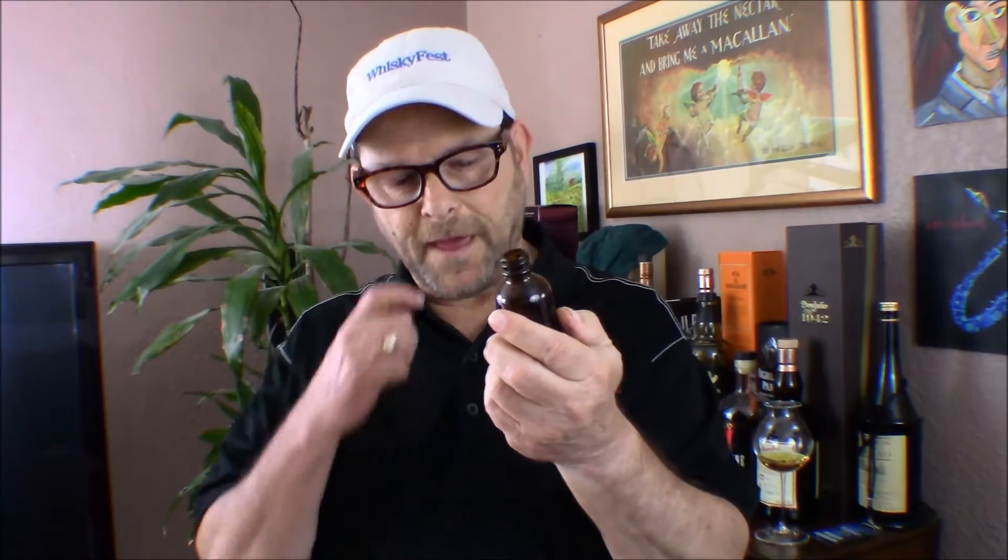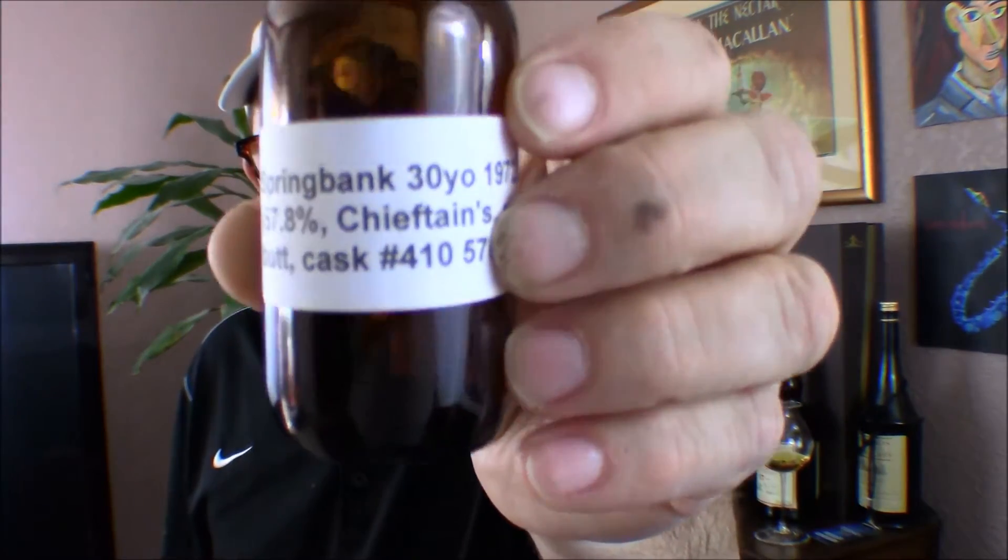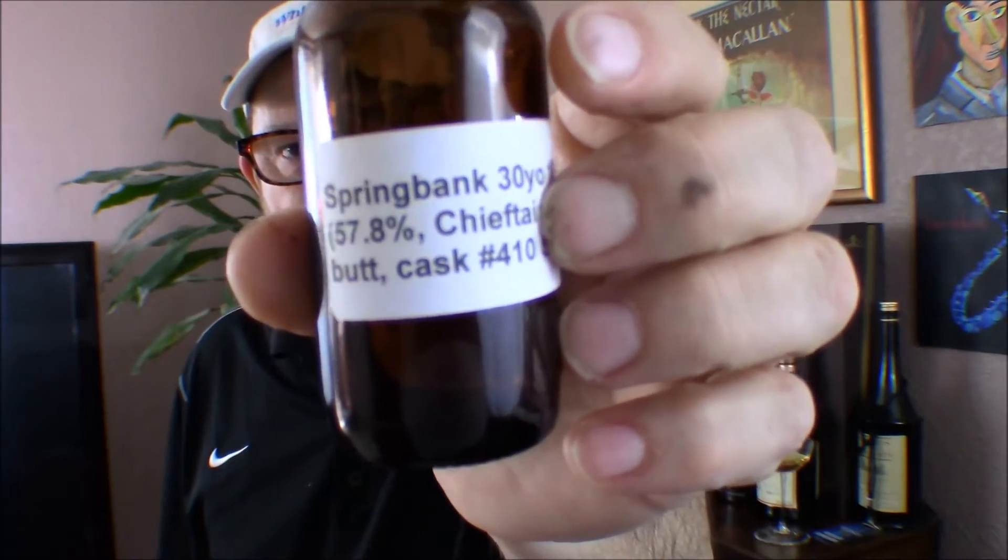Hello hunters, thanks for joining me again today. Whiskey Hunter here at the Linen Closet. This is a sample bottle — the Springbank 30-year that I reviewed a couple weeks ago.